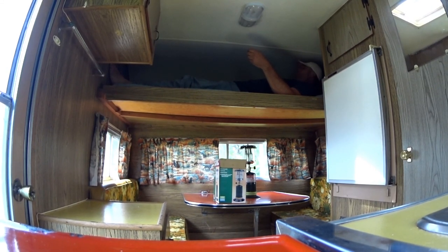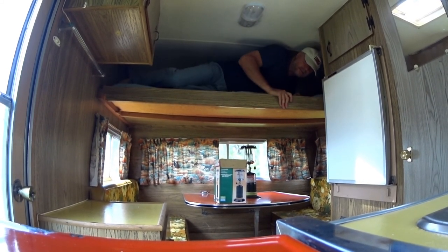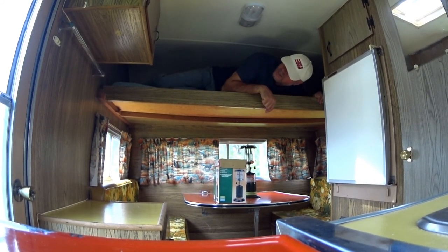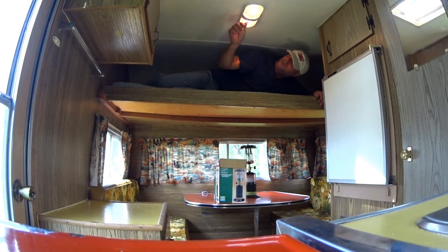It's really nice — I can't wait to sleep up here and listen to the rain. For $1,500, not bad — you can't go wrong. Everything seems to work: faucets, cooking stove, furnace, battery power, the lights — all that works.